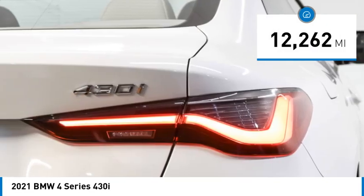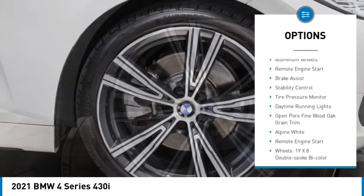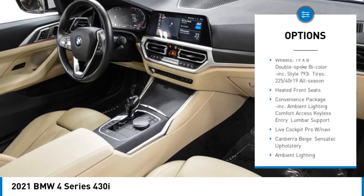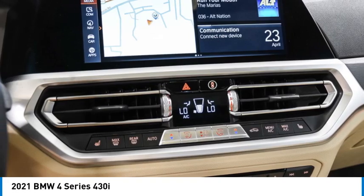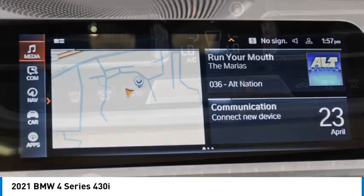Here are some of this vehicle's great options: rain sensing wipers, turbocharged, blind spot monitor, heated mirrors, aluminum wheels, remote engine start, brake assist, stability control, tire pressure monitor, daytime running lights. Searching for a dependable vehicle that looks great too? You found it — so stop in today.